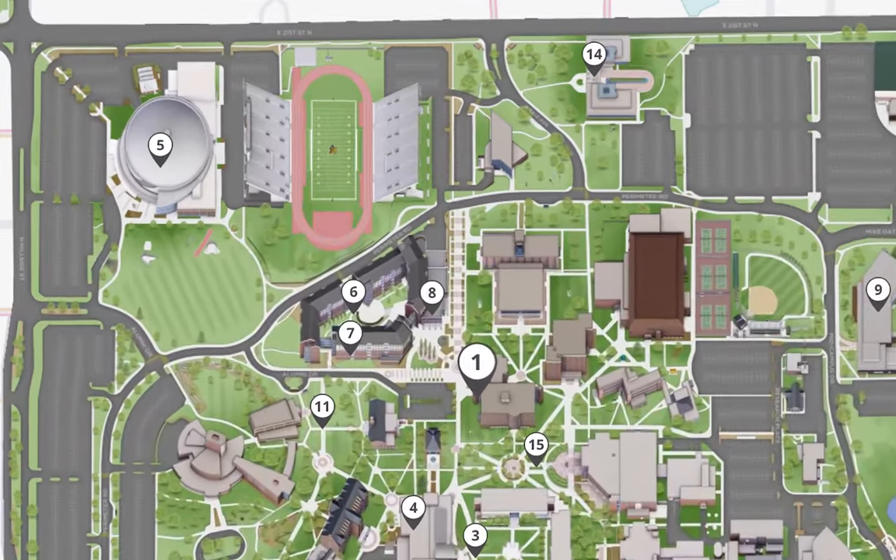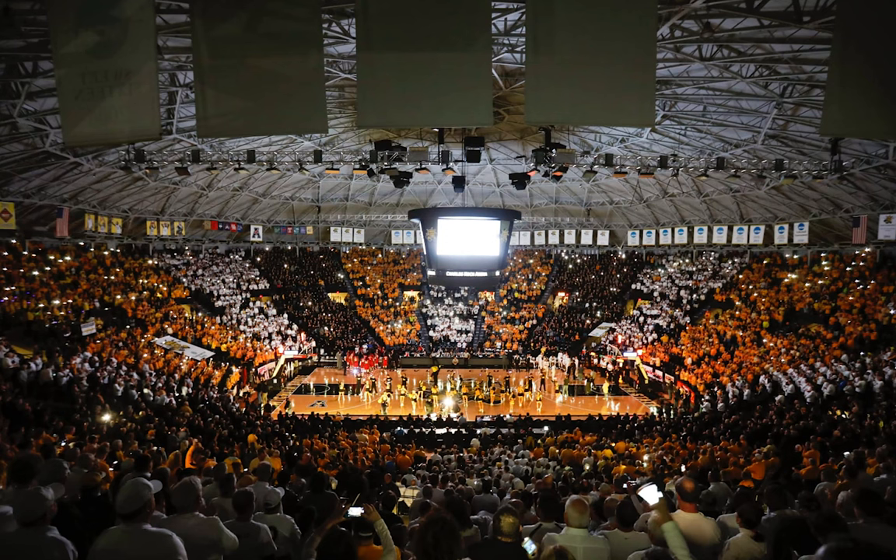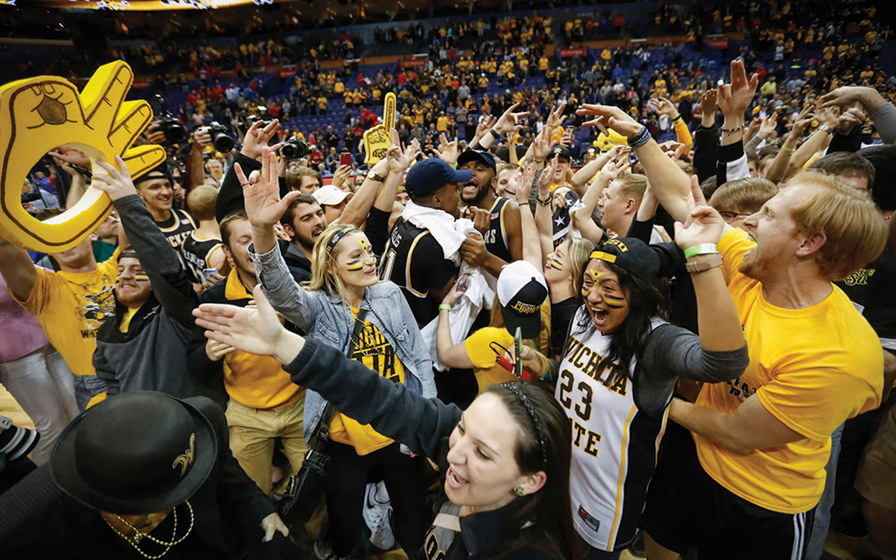Not far from Chalker Hall is Charles Koch Arena, also known as The Round House due to the circular building structure. Charles Koch Arena is home to Shocker basketball and volleyball. Students can pick up a free ticket to any home game, and the campus and Greater Wichita community come together here to support Shocker sports. You can see a lot of school spirit at a Shocker basketball game.